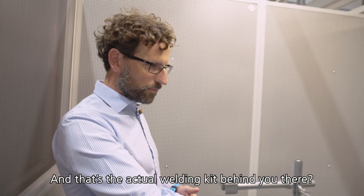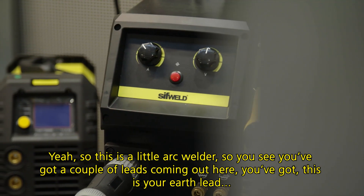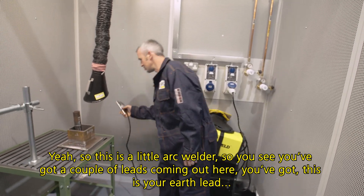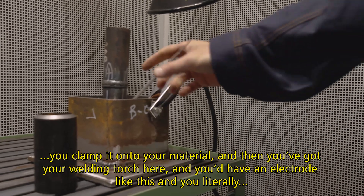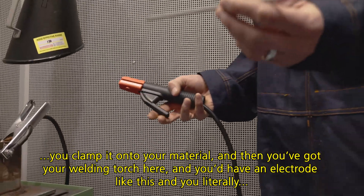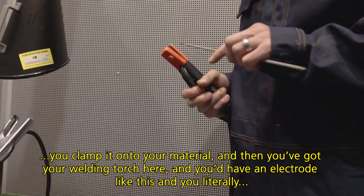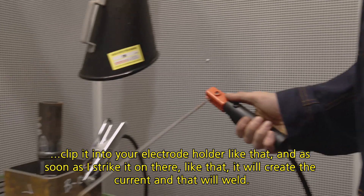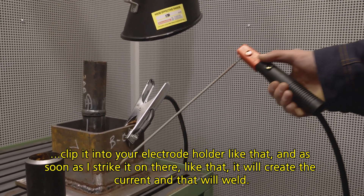And that's the actual welding kit behind you there? Yes, so this is a little arc welder. You see you've got a couple of leads coming out here — this is your earth lead. You clamp that onto your material. And then you've got your welding torch here, and you'd have an electrode like this. You literally clip it into your electrode holder like that, and as soon as you strike that on there, it will create the arc for the weld.